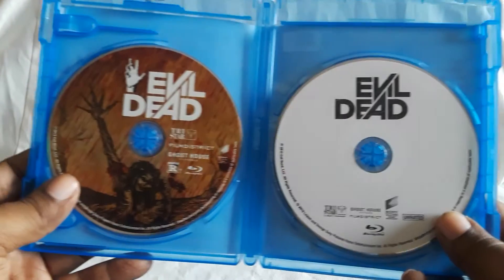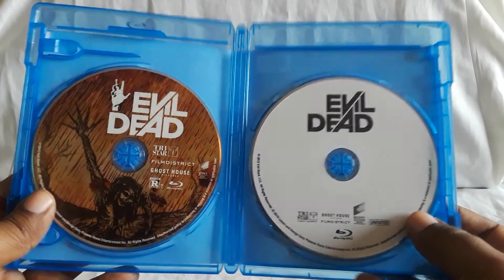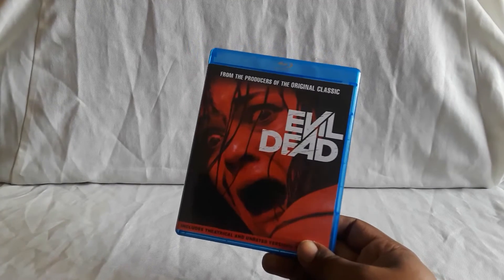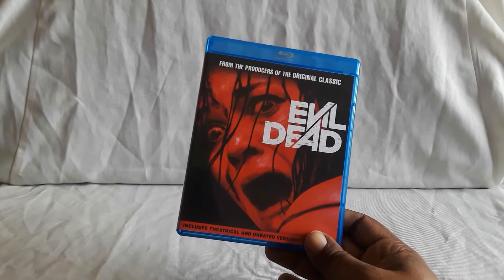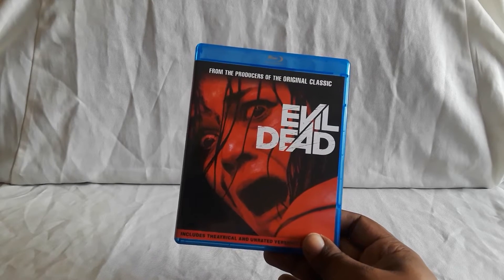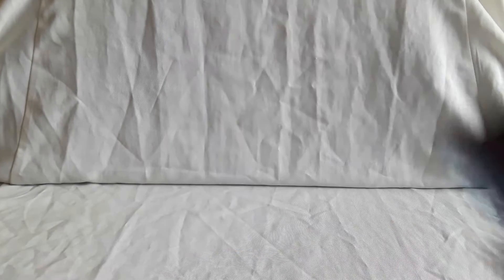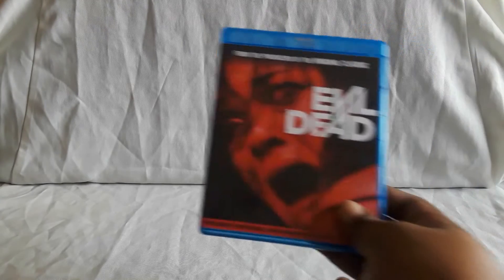On the left you have the theatrical, on the right you have the unrated version of the film. As far as the unrated goes, it's actually pretty good — you do get some more gore, some more dialogue scenes where things are more explored, and some things that were cut away from are shown more. I think the unrated version is actually pretty good, glad we got it. I got this off of Amazon and haven't found this in store anywhere.